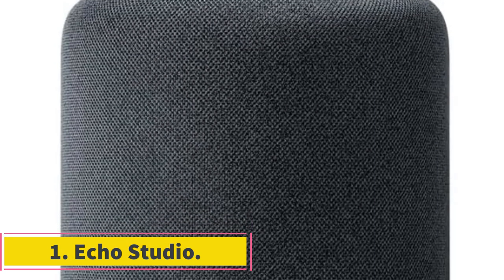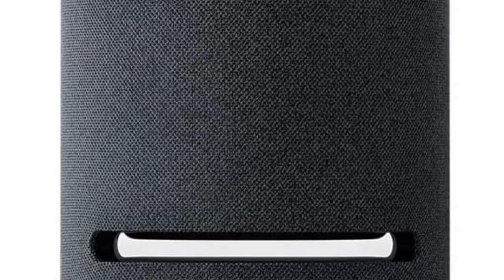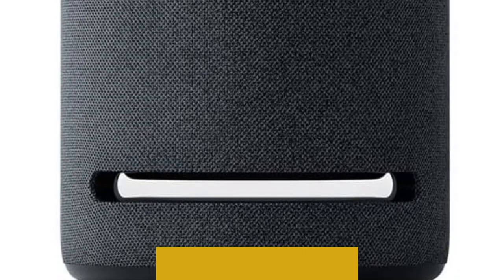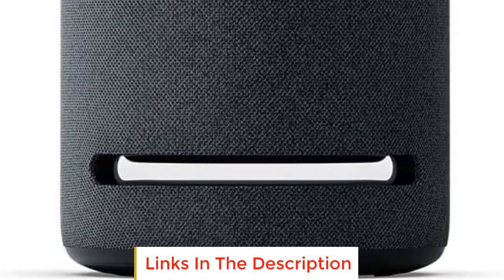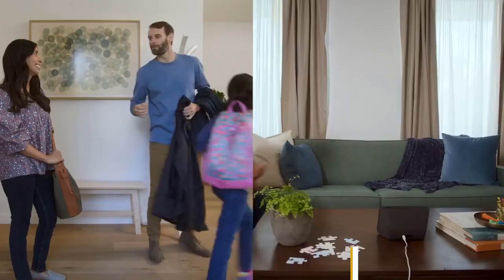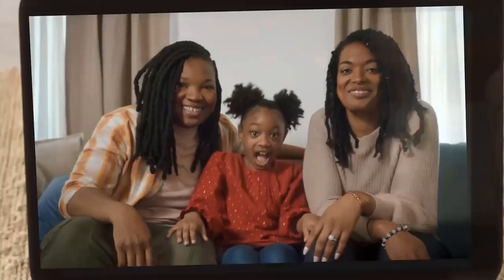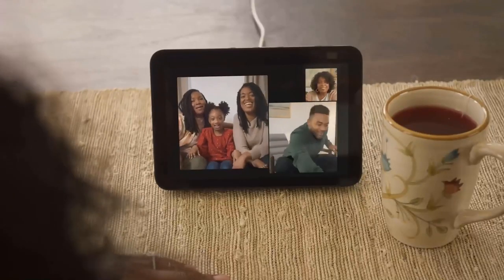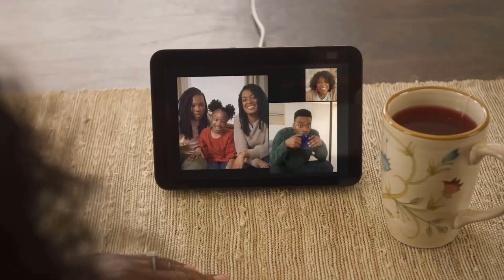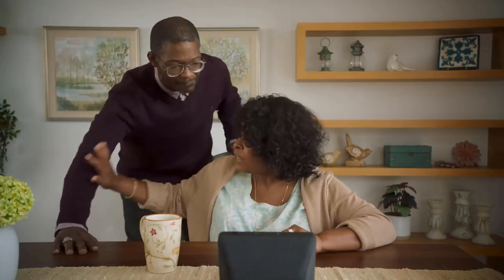Number one: Echo Studio. The Echo Studio is designed to provide a rich and immersive audio experience along with additional functionalities. It is equipped with spatial audio processing technology that enhances the audio experience by creating a wider and more enveloping soundstage. Its five speakers produce powerful bass with improved clarity, dynamic mid-range, and crisp highs.